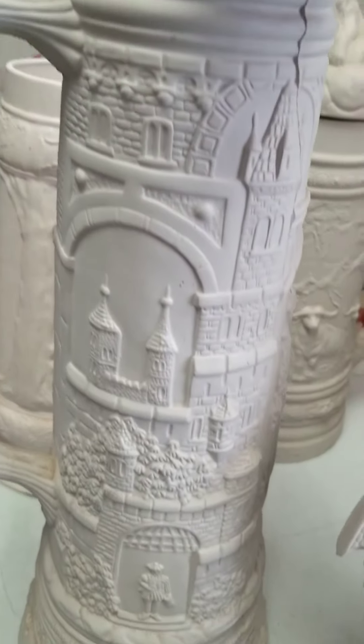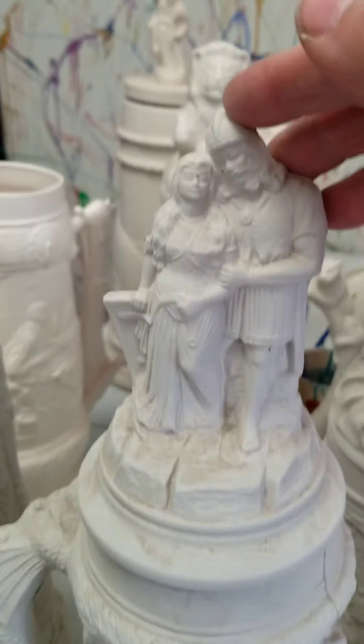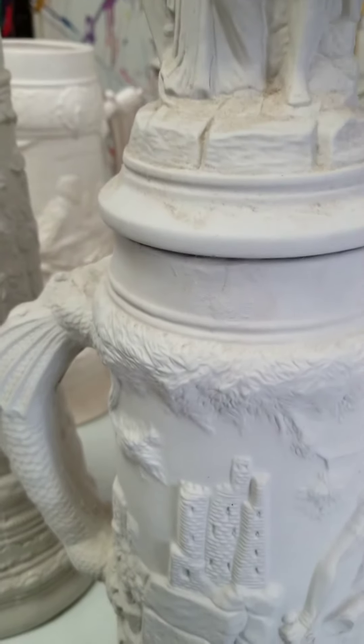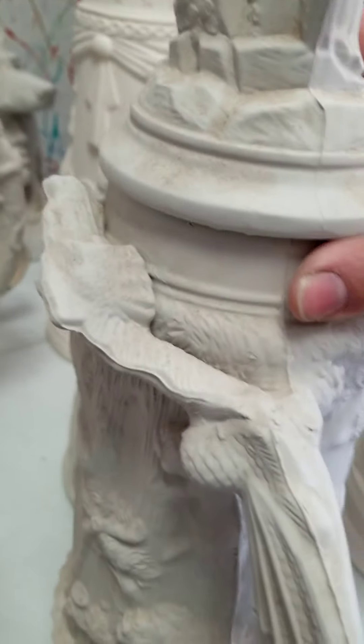And then we've got a castle stein. I don't even know what this one's called — it's probably medieval or something because there's a dragon right here, and that's the handle.